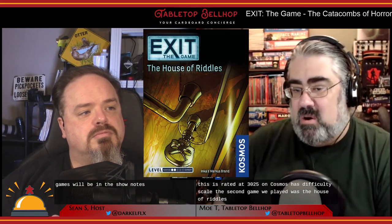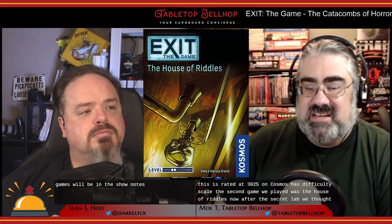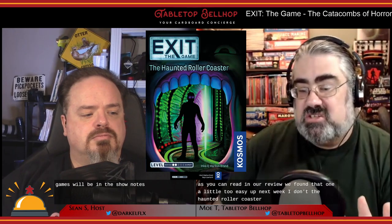Our first Exit experience was The Secret Lab — more difficult than we expected, but about the right level of challenge. It's rated three out of five on Cosmos's difficulty scale. The second game was The House of Riddles. After The Secret Lab, we tried something easier — rated two out of five — but as you can read in our review, we found that one a little too easy.